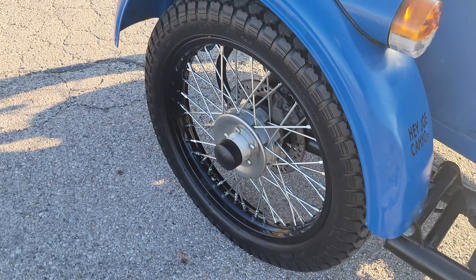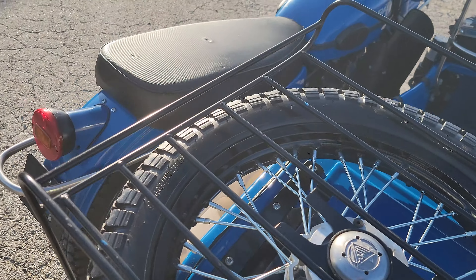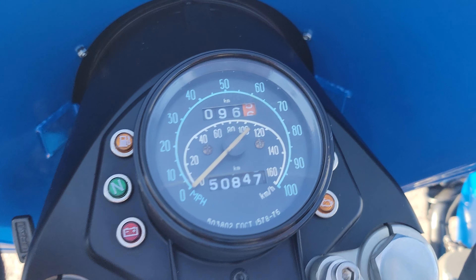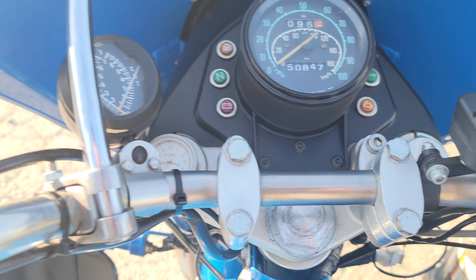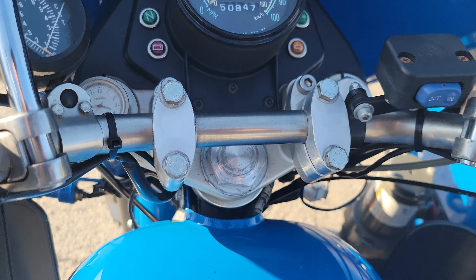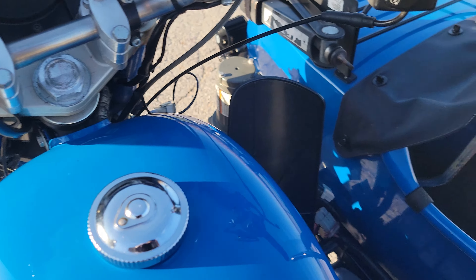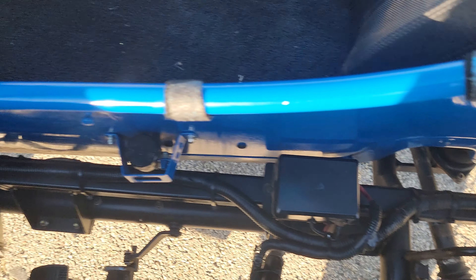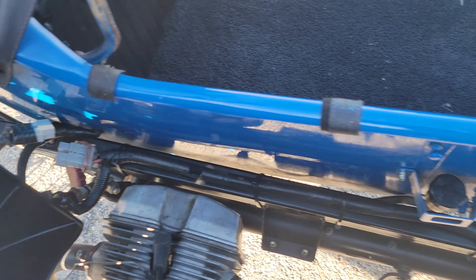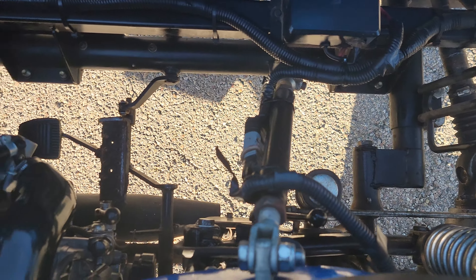Speaking of mileage, this unit has a little over 50,000 kilometers showing on the odometer. It also has a temperature gauge, a clock, and of course your winch control. The winch mount goes on the back of the tube as well — you just pop the pin out and move it to the back. There are relays and electrical connectors for the winch back there.